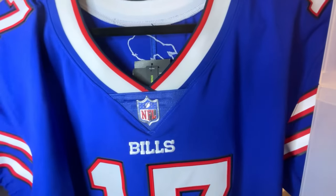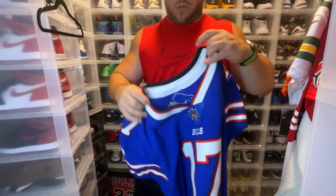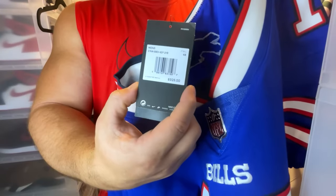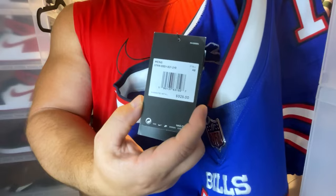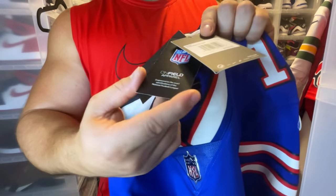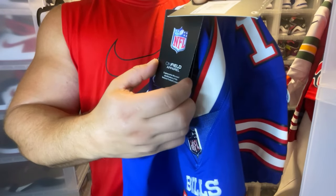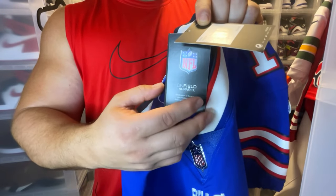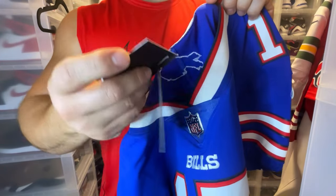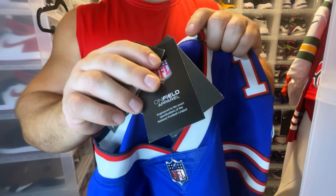Here we have the NFL shield logo — that metallic shield logo. This is before the price jumped to $335, so still $325 on the price tag. You can see 'on field apparel' and NFLPA. Don't get it twisted by this tag — you're probably going to see it on limited and game jerseys as well. Just because you see 'on field' doesn't necessarily mean it's the elite version. Be very careful with that.